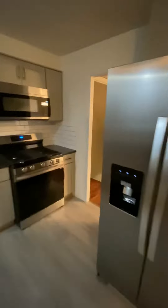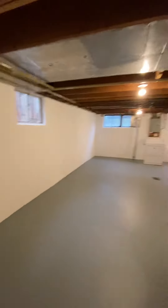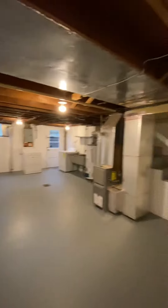Fenced-in backyard. Large basement with washer dryer hookup.